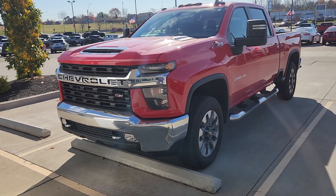This one is going to be a CarBravo vehicle, so you will have six months, 6,000 miles bumper-to-bumper warranty on top of the existing warranties that are still there from the factory.